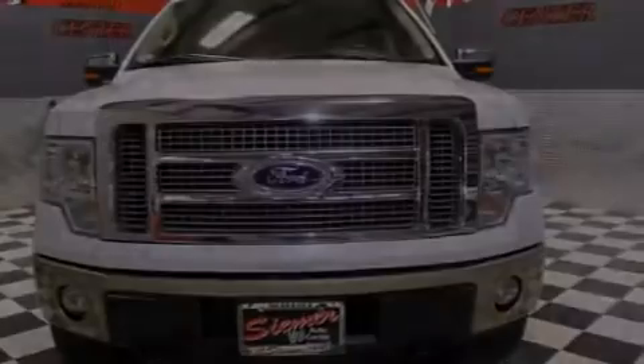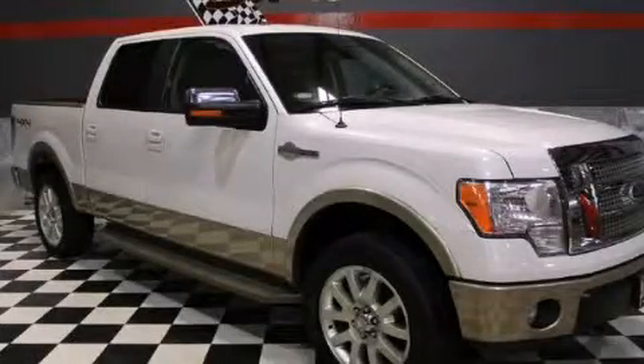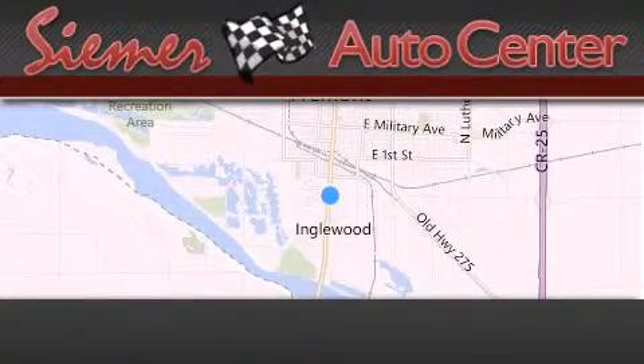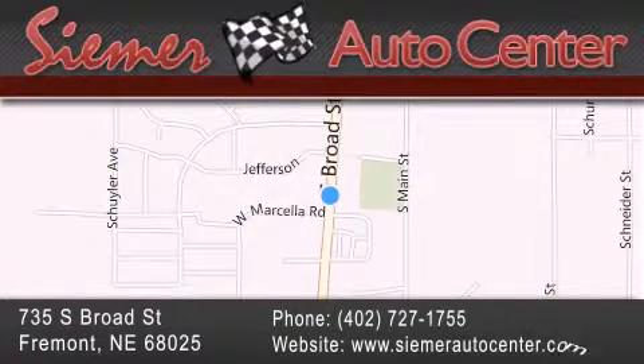Call or visit us right now and arrange your test drive today. Siemer Auto Center is located at 735 South Broad Street in Fremont. Our goal is to exceed all of your expectations to ensure that you'll return for future visits. Thank you very much.